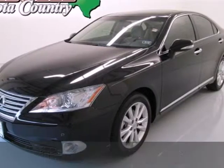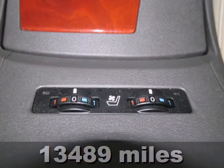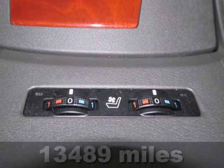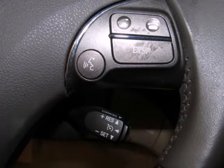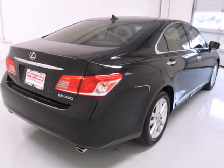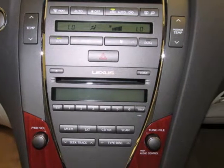Here's a 2011 Lexus ES350. Roomy and refined, it comes packed with standard amenities, including one-touch power windows, power heated mirrors, four-wheel anti-lock brakes, keyless ignition, traction control, and a premium audio system with MP3 input and satellite radio.